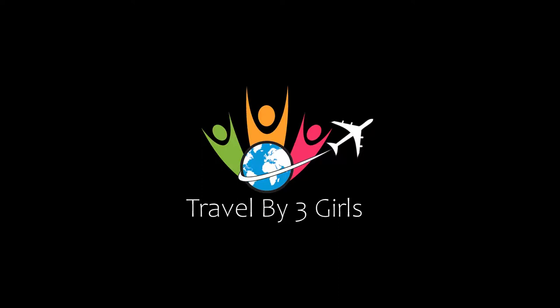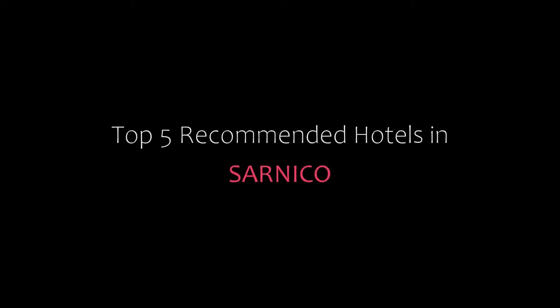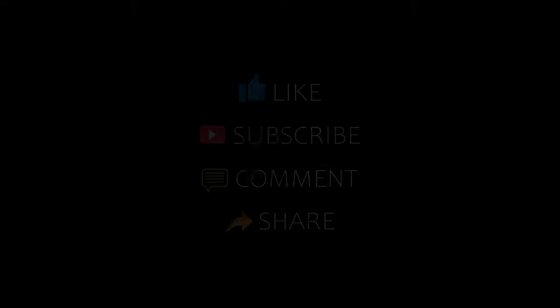Dear guys, welcome back to our channel. You are watching a new video of Top Recommendation Rotor. Please subscribe to my channel and don't forget to like, share and comment. Let's start the video.